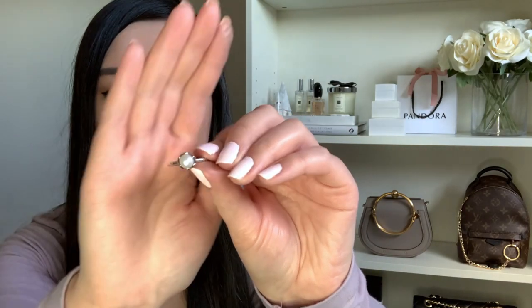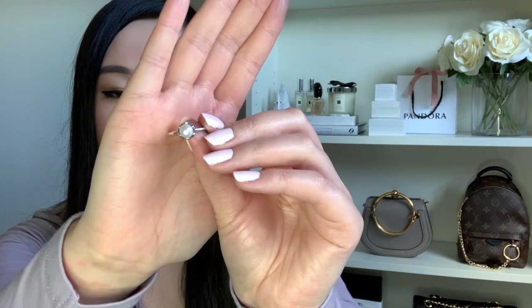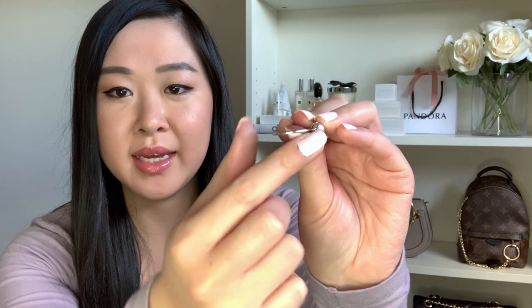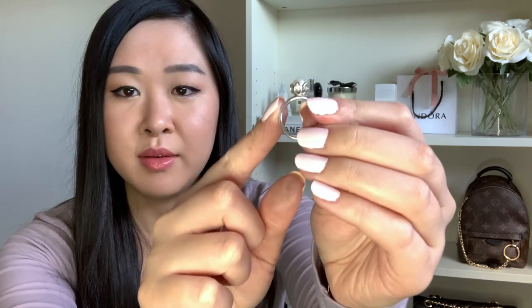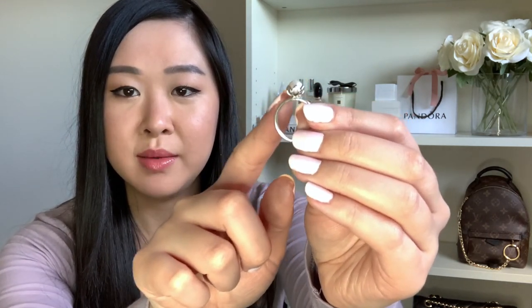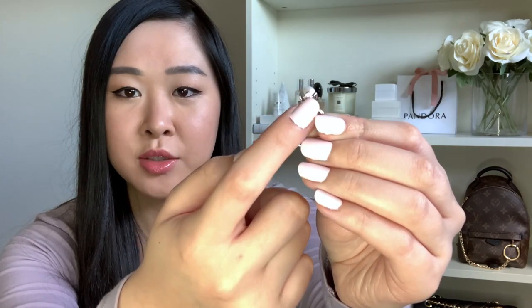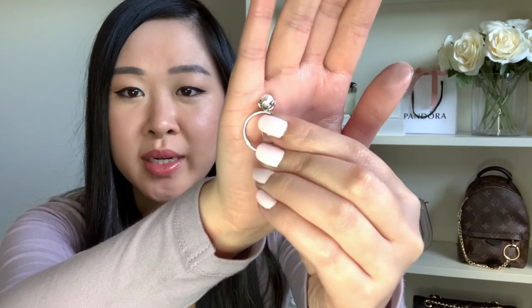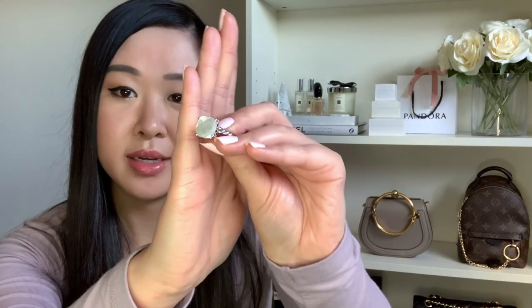I just have three more rings — all statement pieces. The first is the gorgeous freshwater pearl ring — the pearl is held in place on a simple silver band by a beautiful tulip design. It's so dainty and delicate. The next ring I have is a mother of pearl ring with a square-cut stone at the front.